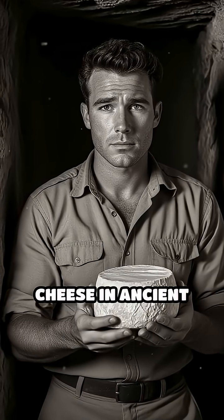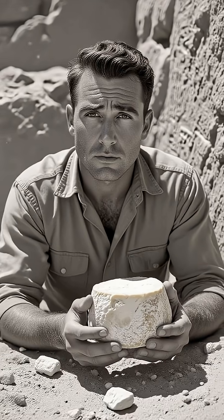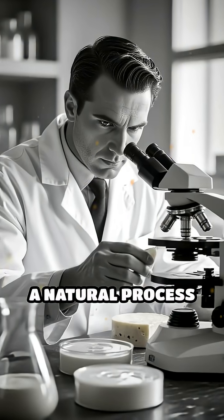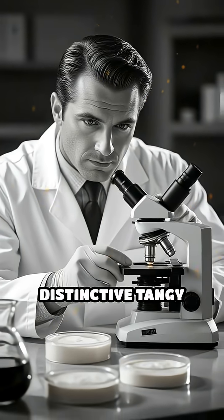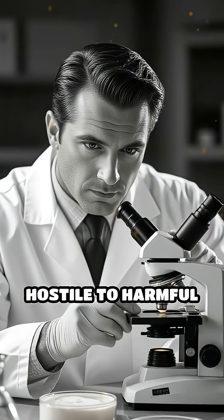Did you know archaeologists have uncovered cheese in ancient tombs that's thousands of years old and still remarkably preserved? The secret to this incredible feat lies in the unique way cheese is made. Fermentation, a natural process where beneficial bacteria convert milk sugars into lactic acid, not only gives cheese its distinctive tangy flavor, but also creates an environment hostile to harmful bacteria.